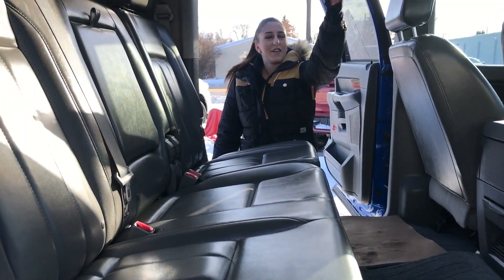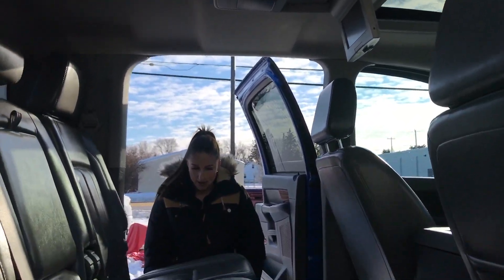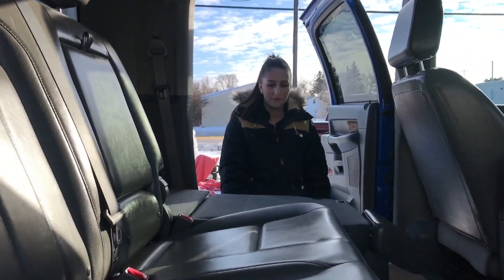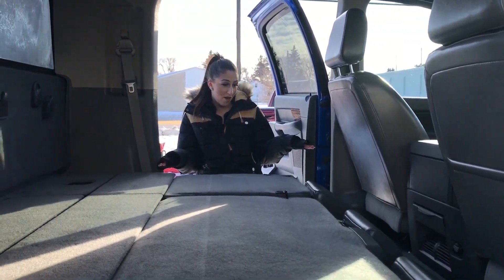In the back seat, there's your DVD, the remote's up there as well. It's a mega cab, so these seats are going to recline, and you can fold them down really nice and easy. You can pretty much sleep in here if you want.